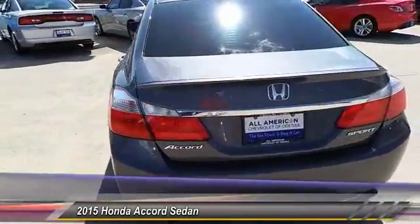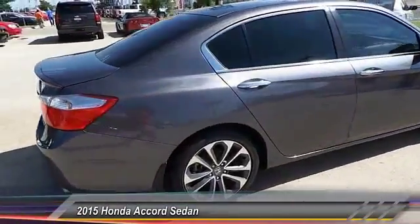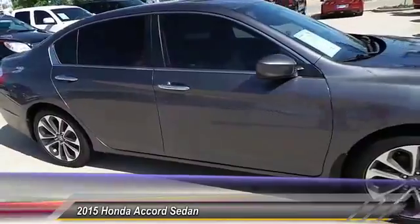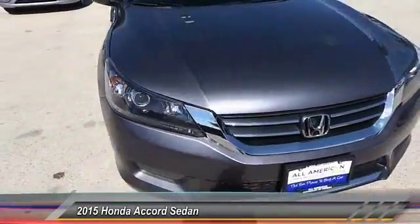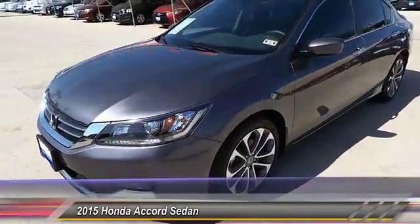This vehicle has less than 15,000 miles. Here are some of this vehicle's great options: keyless entry, traction control, backup camera, automatic stability control, fog lamp, security system, child safety locks, dual zone climate control, dual front airbags, tilt steering wheel.